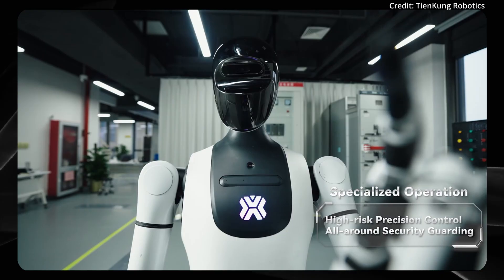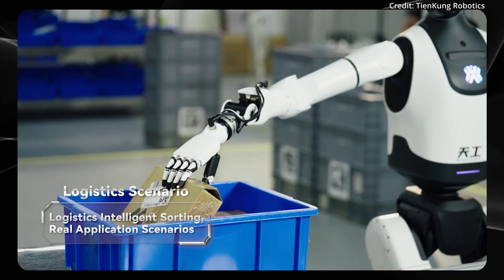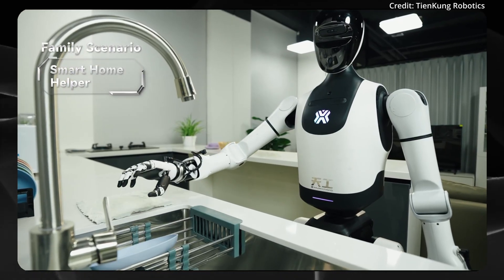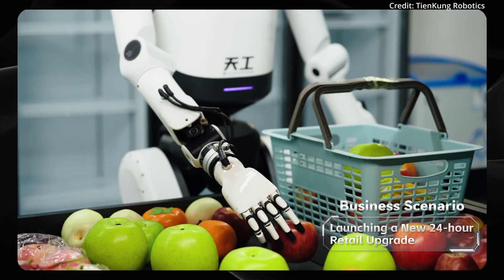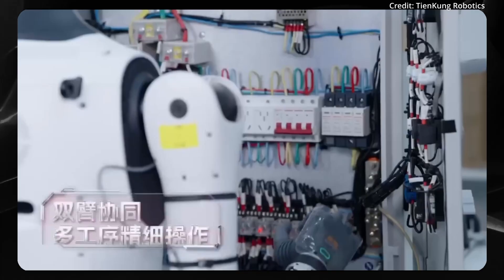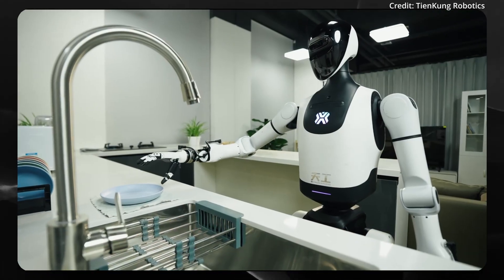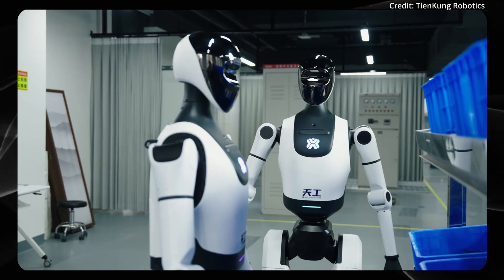Tiankong 2.0 features an advanced embodied intelligence system powered by a multimodal VLA large model. This endows the robot with deep visual understanding, spatial awareness, and the ability to interpret and execute complex task instructions. One of its standout capabilities is precise task decomposition with dual-arm collaboration, allowing it to break down multi-faceted assignments, select the proper tools, and perform coordinated bimanual tasks with high accuracy. Its real-time error correction and adaptive re-planning allow the robot to instantly adjust to sudden changes in its environment or mission requirements.